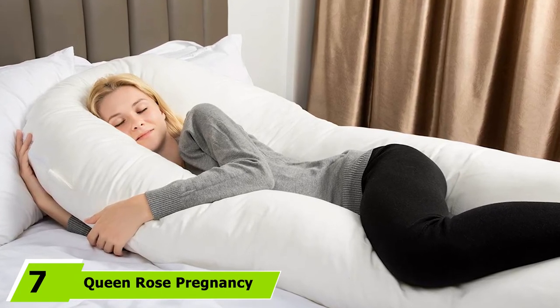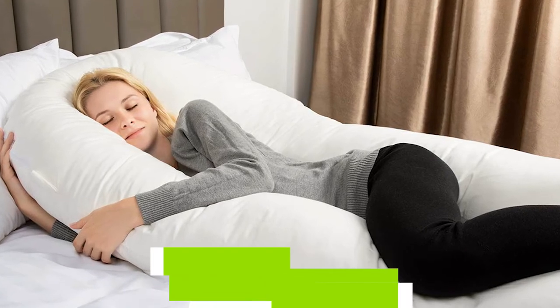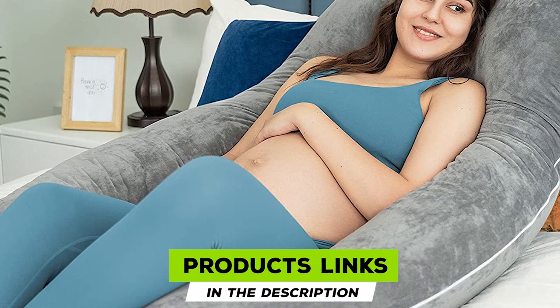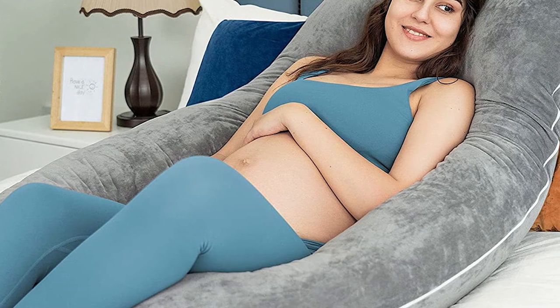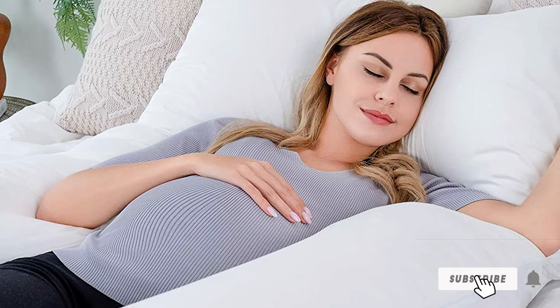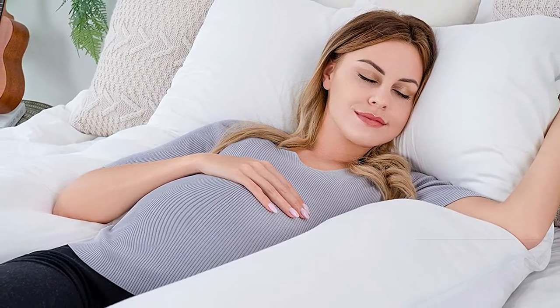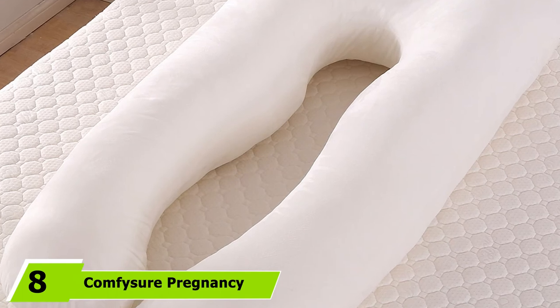Moving on to number seven, we have the Queen Rose pregnancy pillow. An expecting mother will see positive effects on both her health and her baby's health when using the Queen Rose full body pillow throughout pregnancy. This uniquely designed, super soft full body pillow guarantees comfortable night sleep throughout your pregnancy, and its size is sufficiently long to support either side of your body.